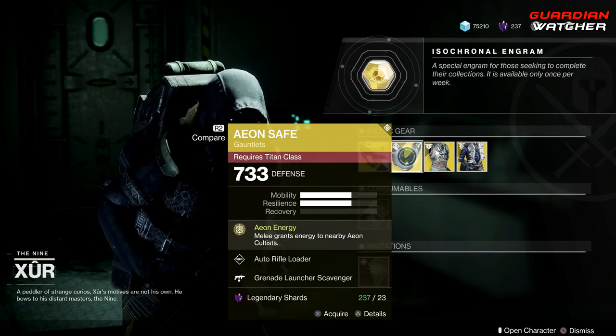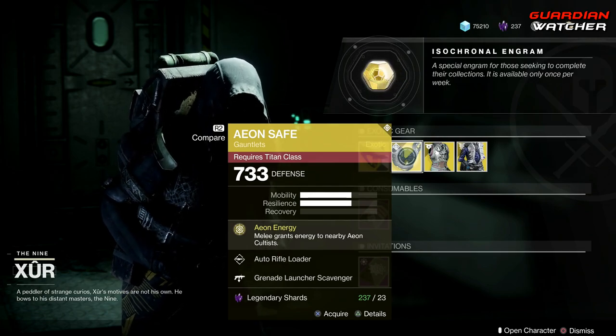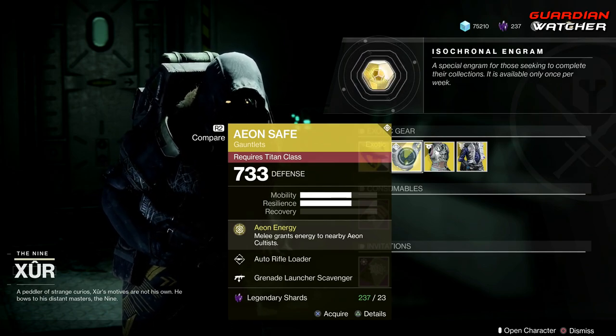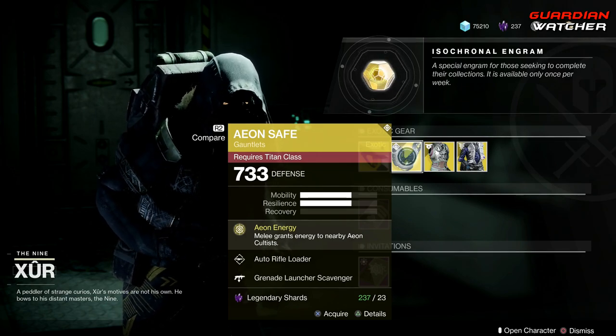Next we have the Aeon Safe. The perk on this is Aeon Energy, which grants energy to nearby Aeon Cultists on melee. Tier 5 in both PvE and PvP — don't even waste your time on this.